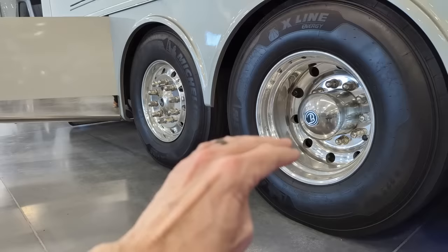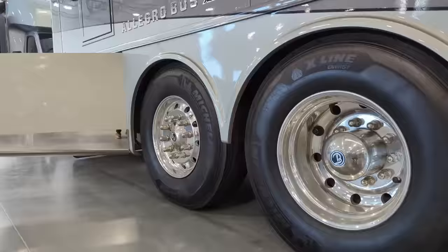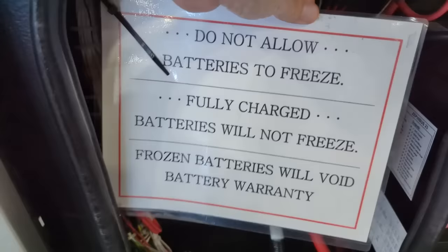You're going to notice this tire is more of a deep dish wheel and this one is not - it looks very similar to the front tire. This tire will actually turn, helping the back end come around a corner. There's an emergency egress right here. And here's our chassis disconnect - when we put this into storage we turn this to disconnect any power from coming out of that coach.